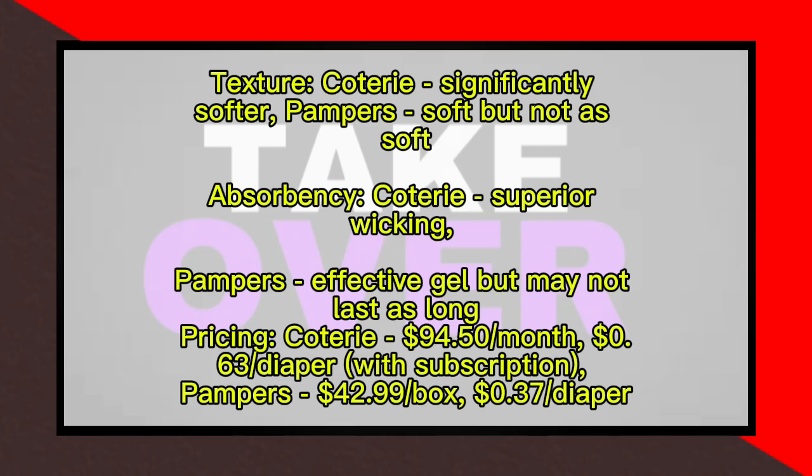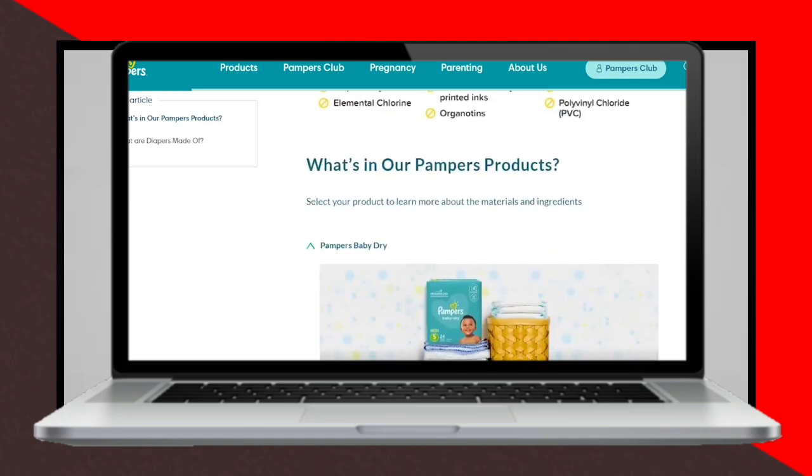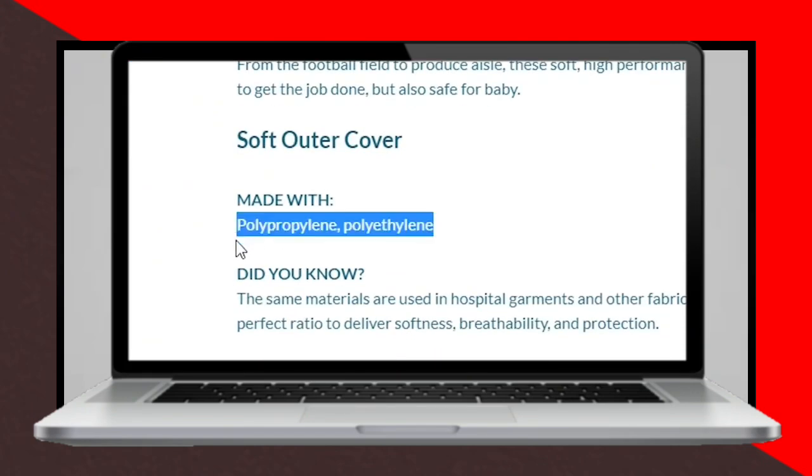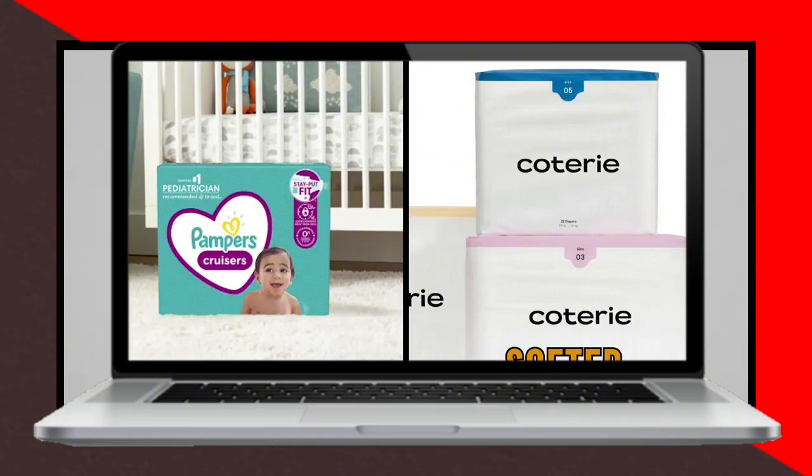In terms of absorbency, both brands offer leak protection, but Coterie has a superior absorbance system that quickly wicks away liquid from the baby's skin, keeping them comfortable and dry for longer periods. Pampers, on the other hand, relies on a super-absorbent gel that effectively holds liquid but may not last as long.